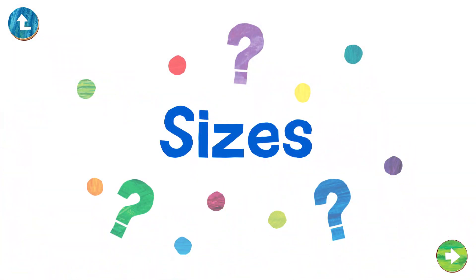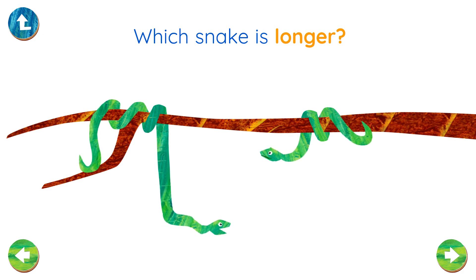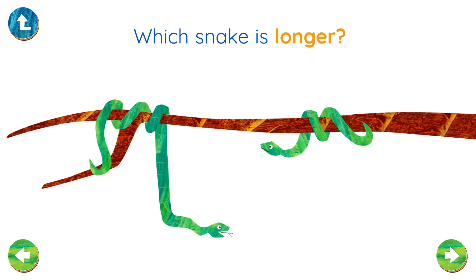Sizes. Which snake is longer? That's right! Well done!